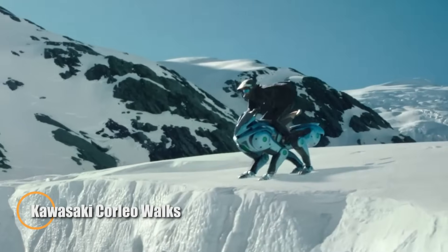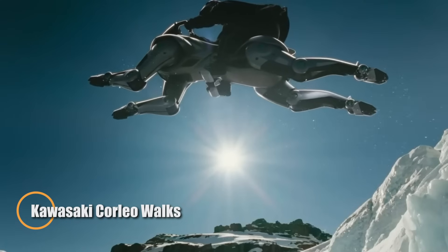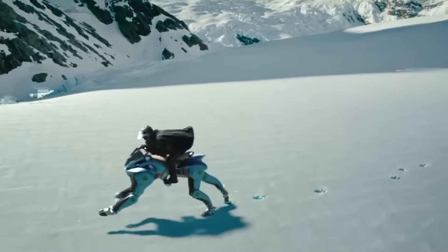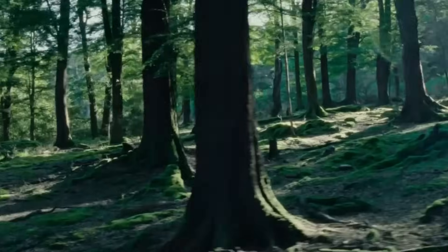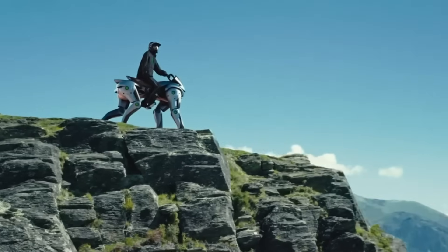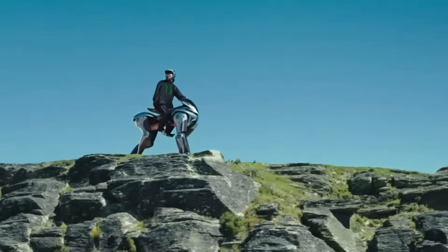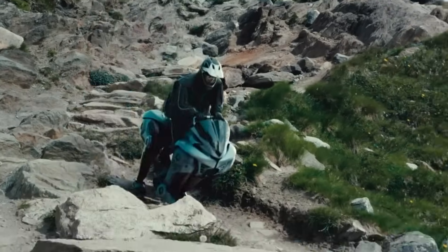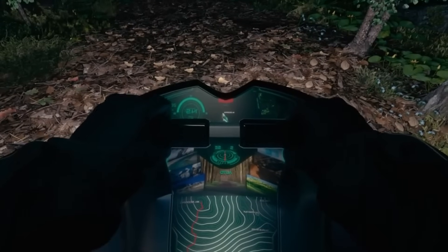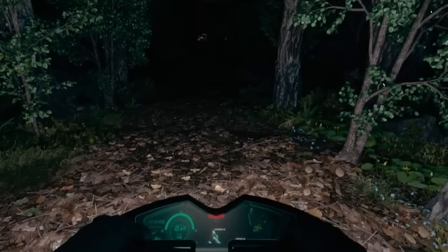Forget wheels — the Kawasaki Corleo introduces a bold new frontier in mobility by walking on four robotic legs. Revealed at Expo 2025 Osaka, this groundbreaking hydrogen-powered machine uses a 150 cubic centimeter engine to generate electricity for each leg, allowing it to stride, run, and climb across challenging terrain with ease. Slip-resistant rubber hooves provide traction and agility.